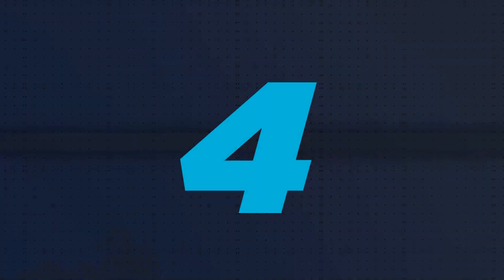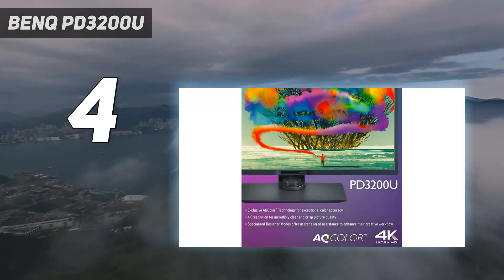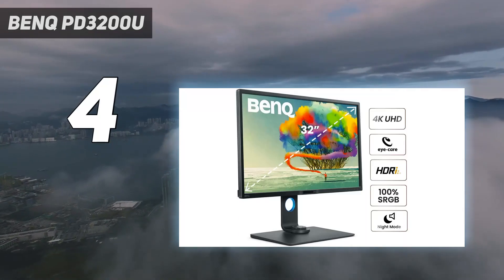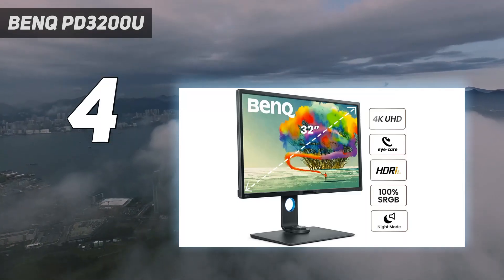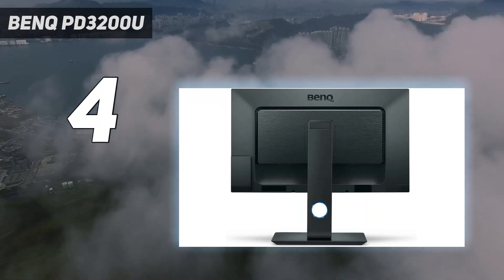Coming in at number 4: the BenQ PD3200U. BenQ has added the PD3200U, which features a massive 32-inch Ultra HD display, to its designer monitor range.